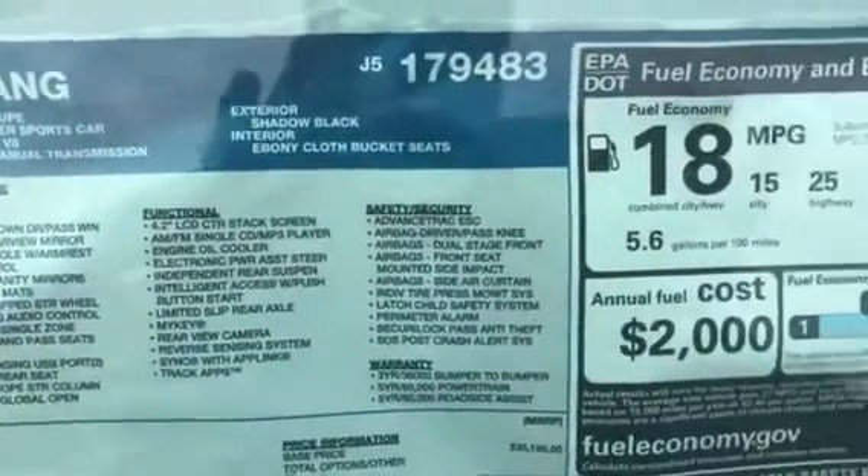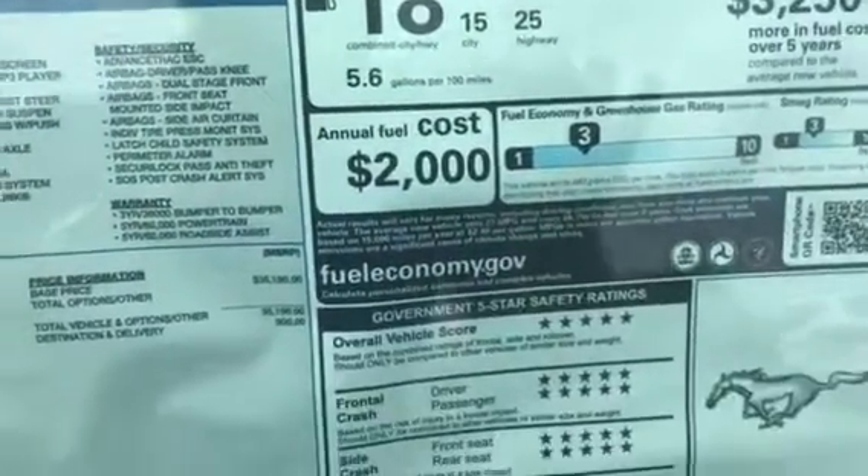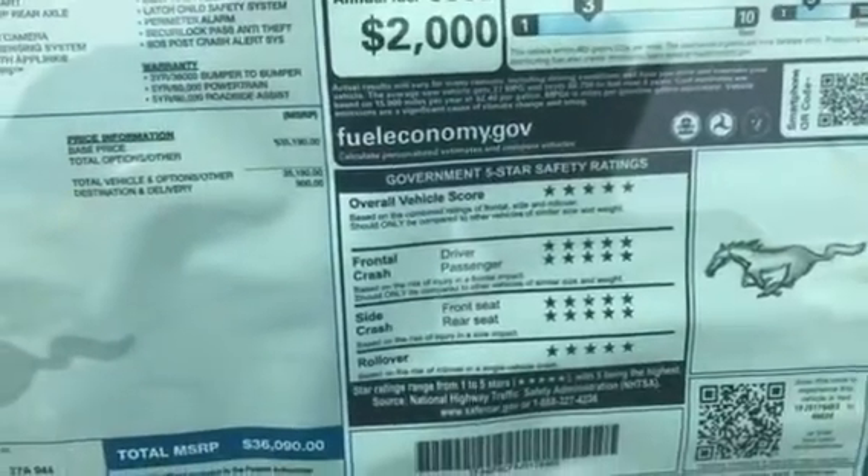Going to give you a quick look at the window sticker to show you all the things that are on this one. Feel free to pause it whenever you want. Miles per gallon — 25 on the highway. Five-star crash test safety ratings — all that good stuff on there, everything looking beautiful and good.